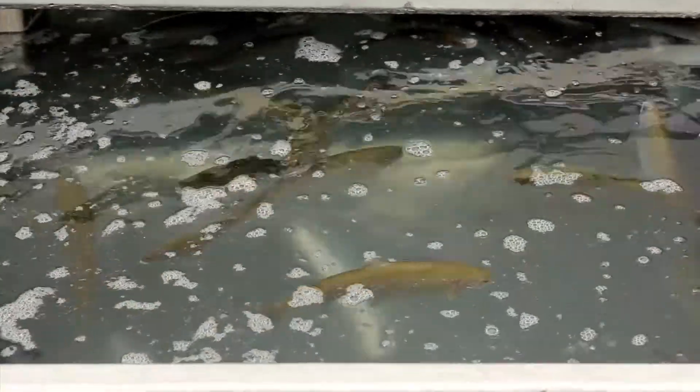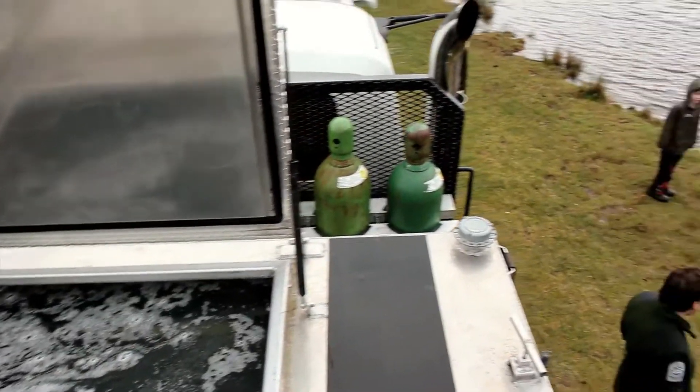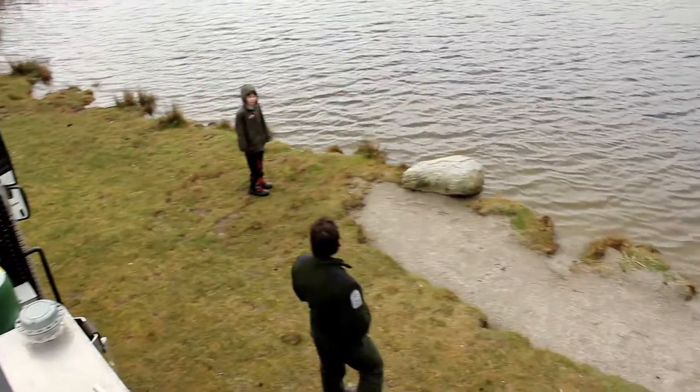We just put in 1000 Fraser Valley rainbow, and these fish are triploids that we put in today. They're about 200 grams, so they're just what we call a panfire or a catchable size fish.